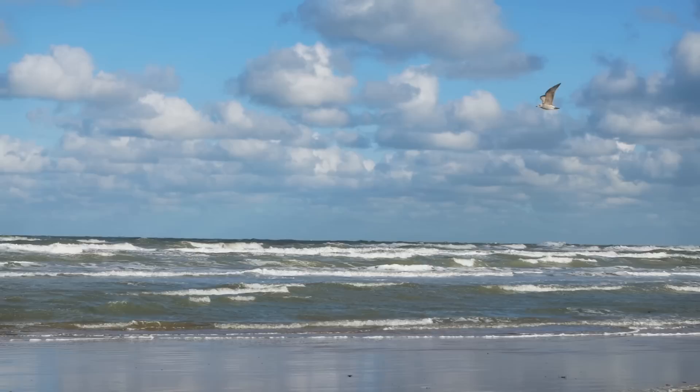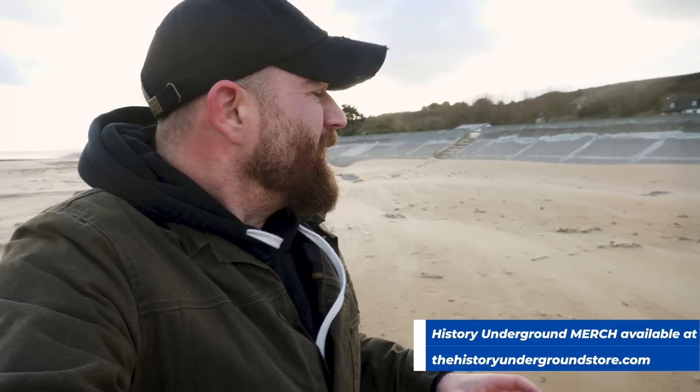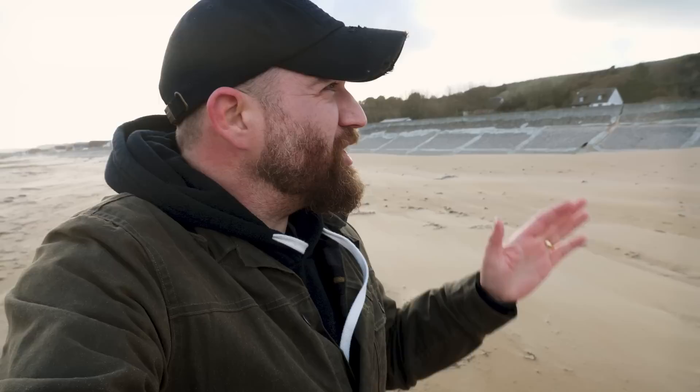It's a very windy day here on Omaha Beach and I am standing in the Dog White sector. On the morning of June 6th this area right here is where General Norman Cota would have landed, about an hour to an hour and a half after the first wave landed. It was also right here in this area that the Americans were going to achieve the very first breakthrough, right here in the Dog section of Omaha Beach.